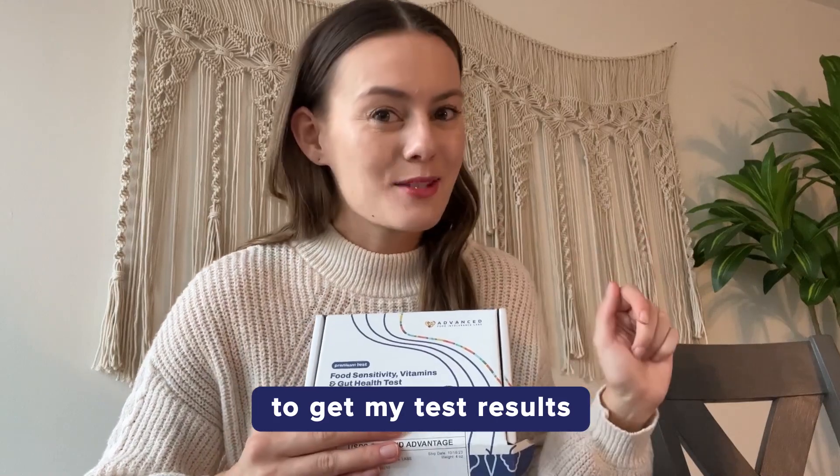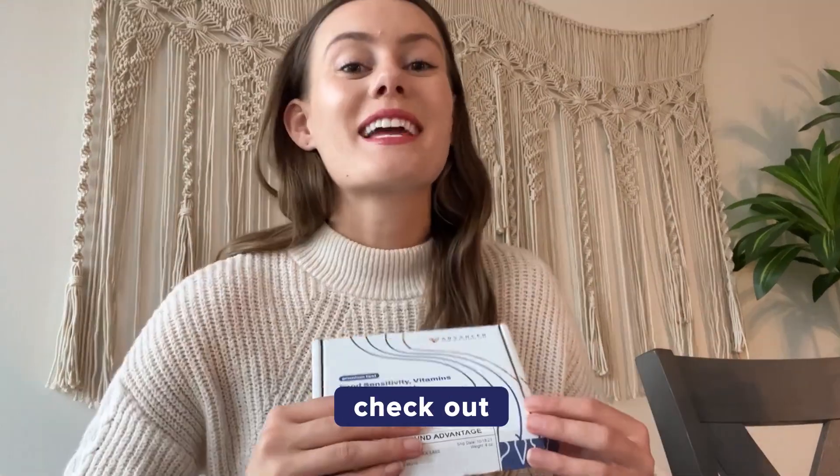I cannot wait to get my test results to see what items I should remove from my diet. Check out Advanced Food Intolerance Labs for your test today.